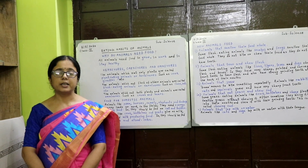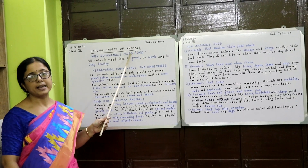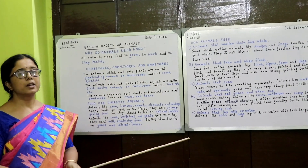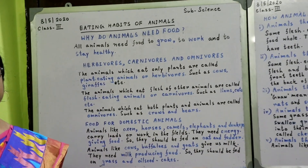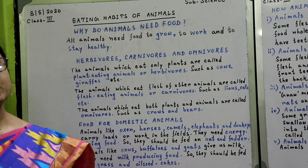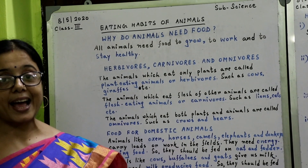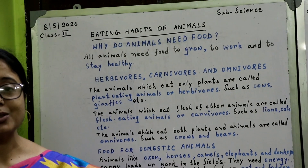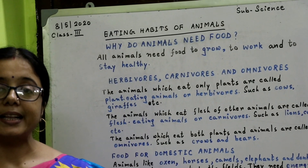Today we are going to learn eating habits of animals in the science class. Why do animals need food? Have you seen a cow grazing in a field? Or a cat chasing a mouse? They do so because they need food.